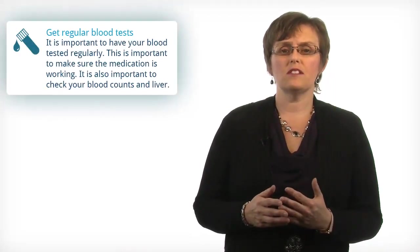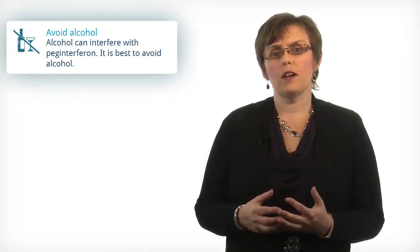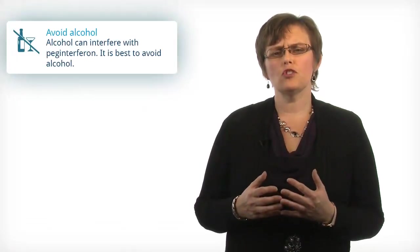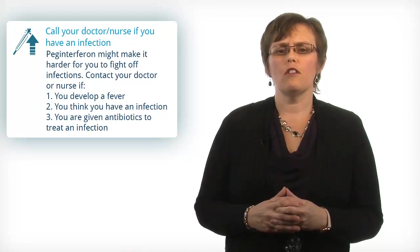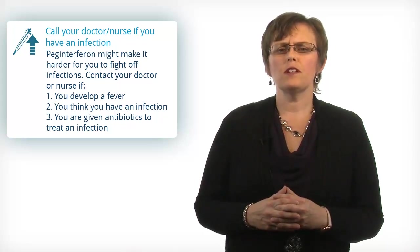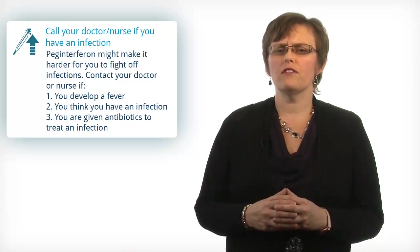First, it is important to get regular blood tests. This is to make sure the medicine isn't affecting your blood counts. Second, alcohol can interfere with PEG interferon, so it is best to avoid all alcohol. Third, PEG interferon can make it slightly harder for you to fight off infections. It is best to call your doctor or nurse if you develop a fever or think you have an infection.